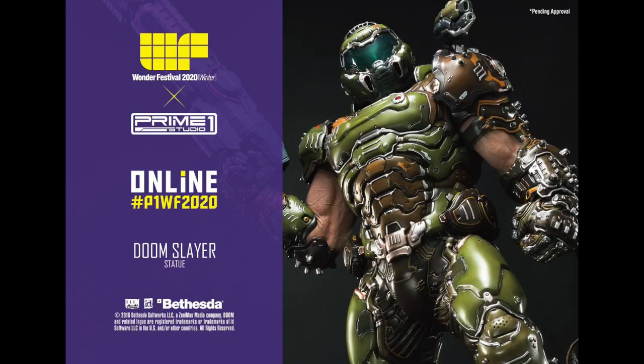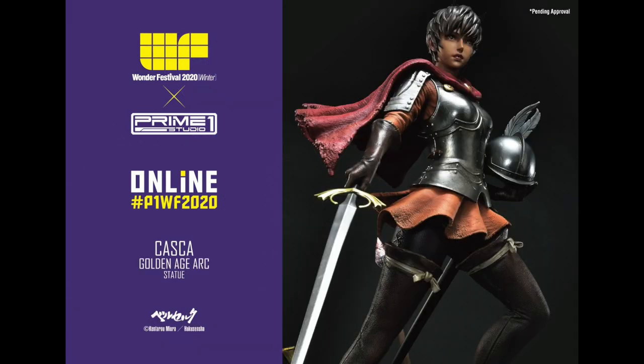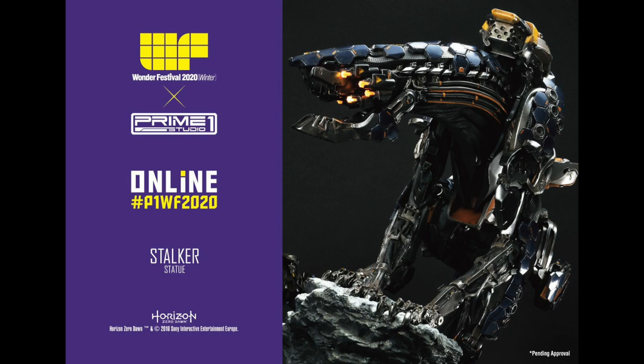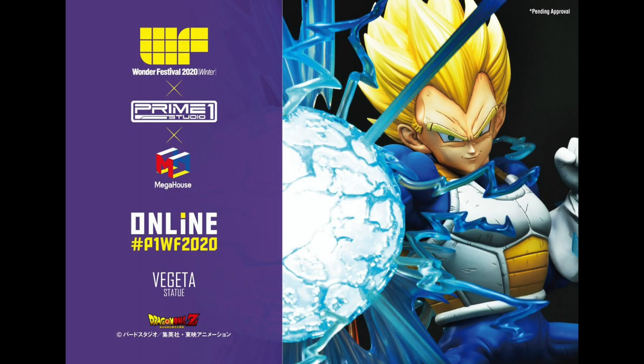I totally forgot to add the Prime 1 statue for Doom Slayer, which looks really impressive. Casca of the Golden Age arc of Berserk, which looks gorgeous. And I wish I could own this — the Shield Weaver armor set of Aloy of Horizon Zero Dawn, accompanied by the Stalker statue. So you're buying two statues to display together — that's awesome. Vegeta's getting a statue of his own from Prime 1 to match the Goku that we already knew about. And that's about it — that's all the statues coming out from Kotobukiya and Prime 1.